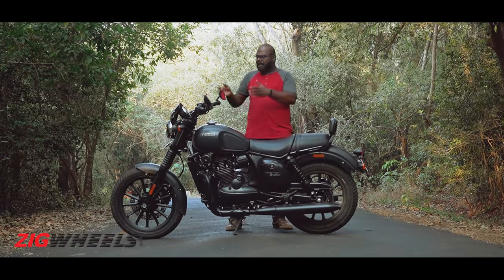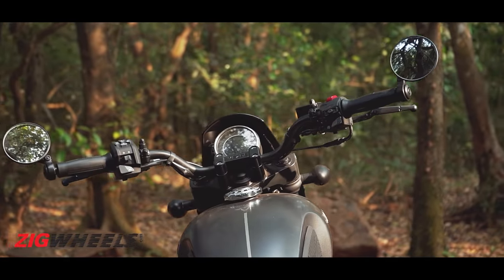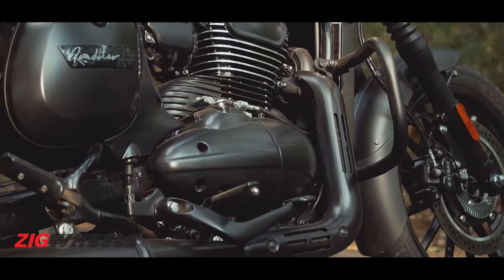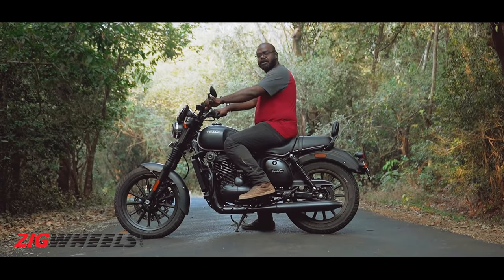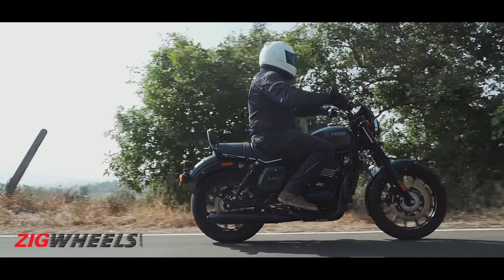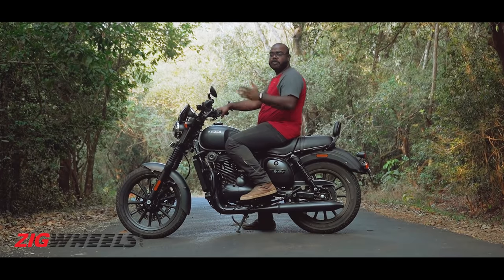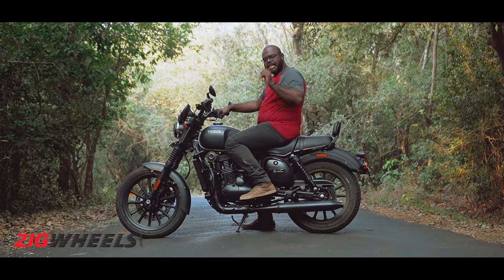Now talking about ergonomics, the handlebar looks like that of a cruiser but that isn't the case — it is low and wide. The footpegs are center-set, so the riding posture is quite upright and comfortable. The seat height is pretty low at 790mm, so shorter riders would find it accessible. The wide handlebar also offers lots of leverage while cornering, but that is something we will be talking about later in this video.